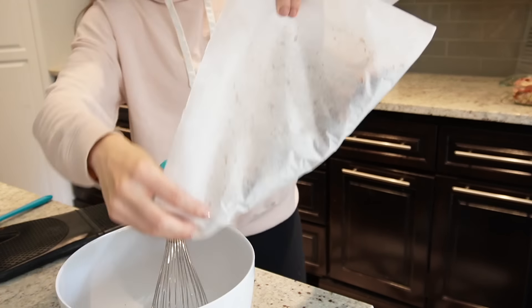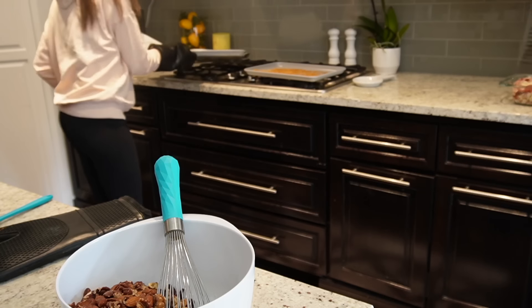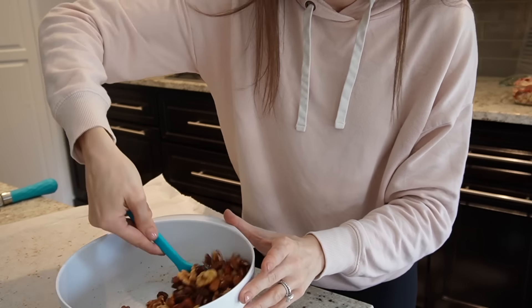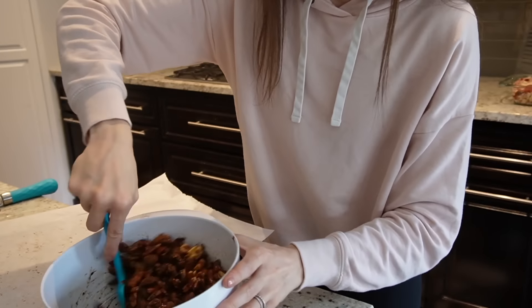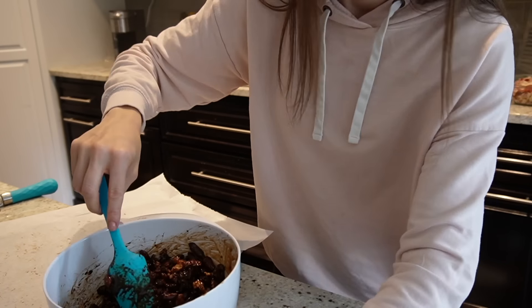Now we're back in the kitchen. I need to pop back to get the nuts that have been toasting, pour them into the bowl with my egg white mixture, mix it all up, add my cocoa powder and coffee, then pour it out onto my baking sheet and put it back in the oven to finish cooking.